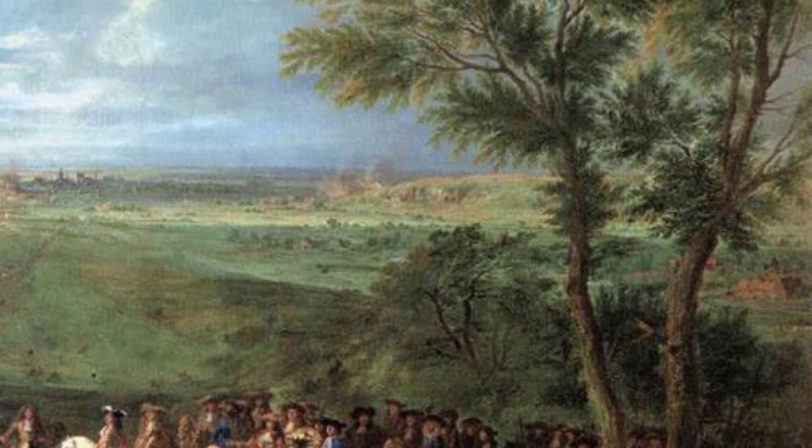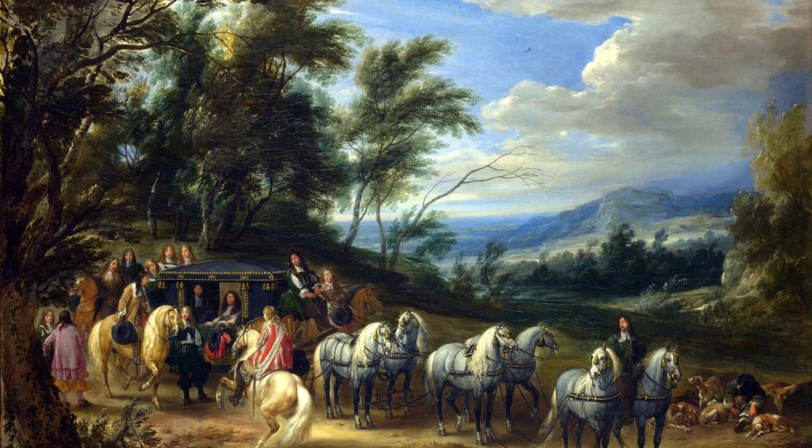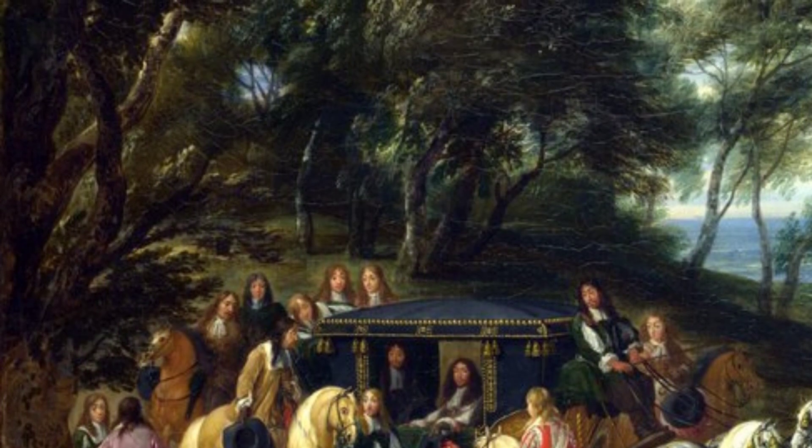Moving on to Wooded Landscape with Horsemen on a Road. This painting showcases van der Meulen's talent for capturing the beauty of nature. The lush greenery and the graceful movement of the horsemen create a serene and picturesque scene.